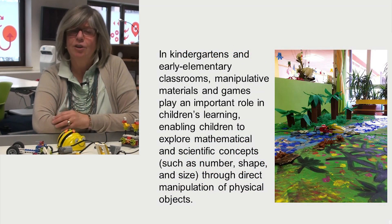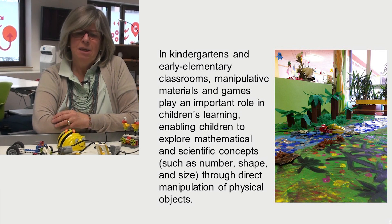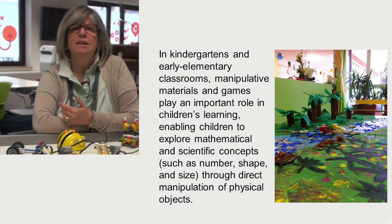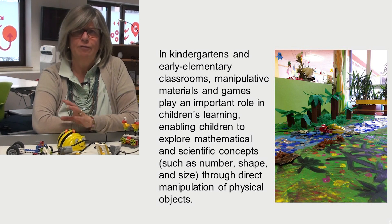In kindergarten and early elementary classrooms, manipulative materials and games play an important role in children's learning, enabling children to explore mathematical and scientific concepts such as number, shape and size, through direct manipulation of physical objects.